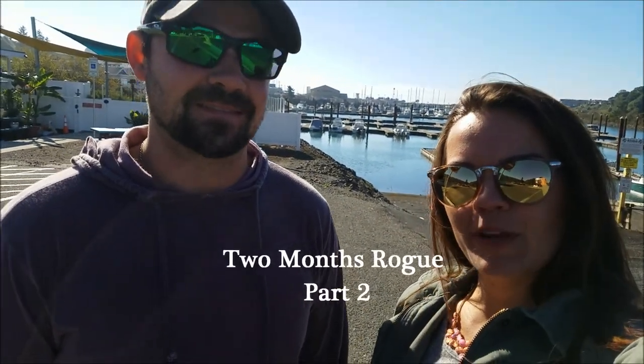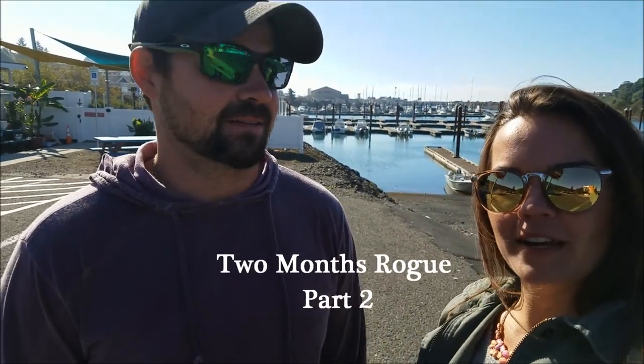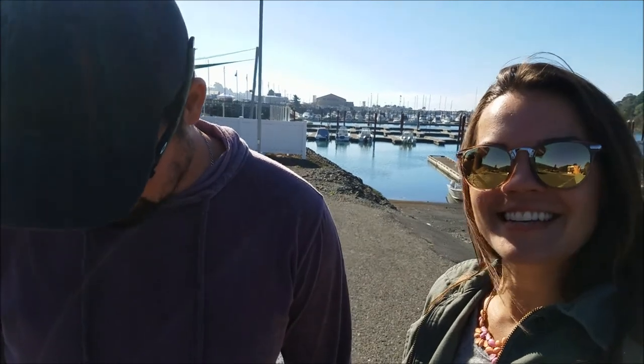Celebrating two months today. We are at the Port of Brookings, the harbor area, and gonna go by the visitor center, see what there is to do today. We already had breakfast, so we're ready to conquer the day and see where today takes us.